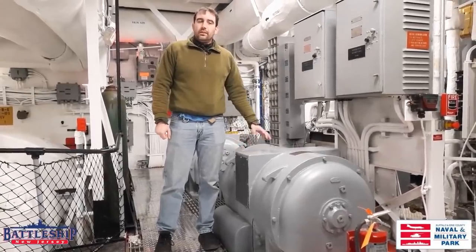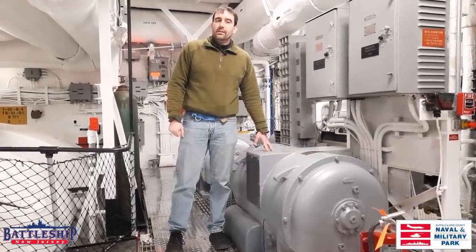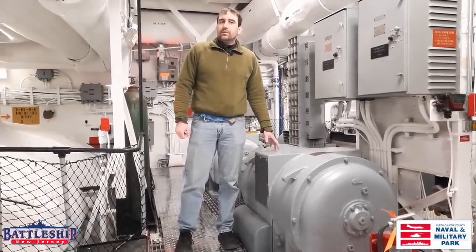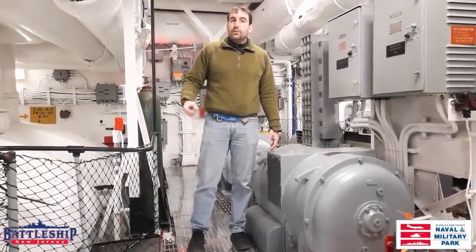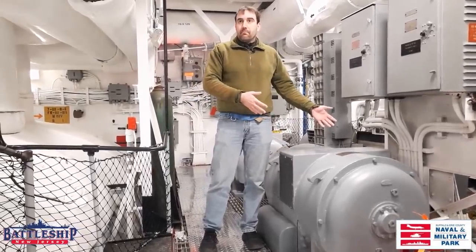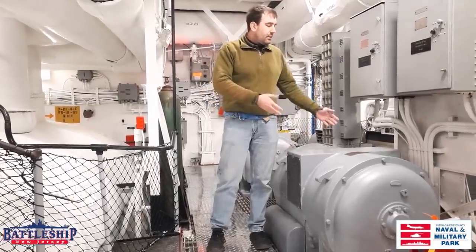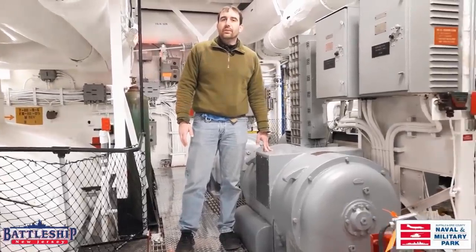Unlike the Sullivans, two of Battleship New Jersey's engine rooms have degaussing motor generators like this one. These help demagnetize the hull of the ship. Fletcher-class destroyers didn't need this — they could do that in the shipyard, and it would last long enough that they could just do it whenever they went into dry dock. The battleship has a little bit more ferrous metal than a Fletcher-class destroyer — roughly 40,000 tons more — and so we have to degauss or demagnetize the hull more frequently.